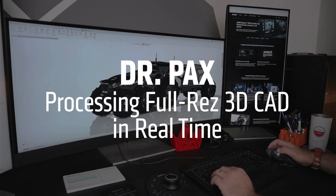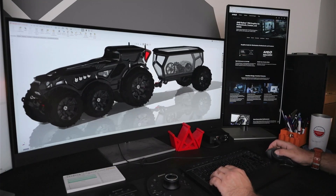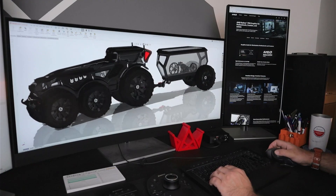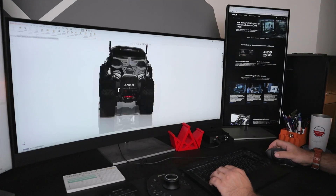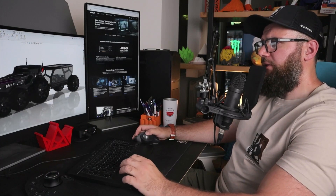This is the HP Z6 G5 workstation powered by AMD Ryzen Threadripper Pro. This model has over 7,000 unique parts — no lag, real-time rotating, sectioning, editing, even when every part was fully resolved.